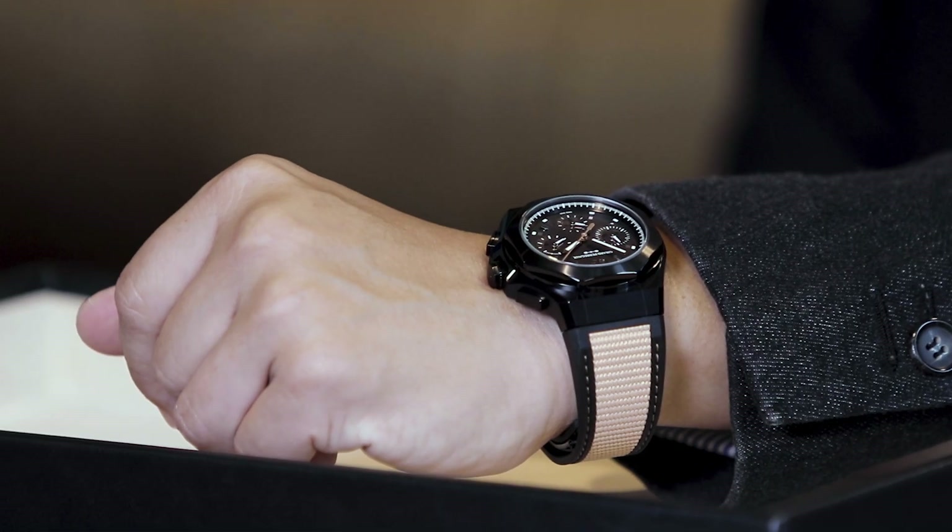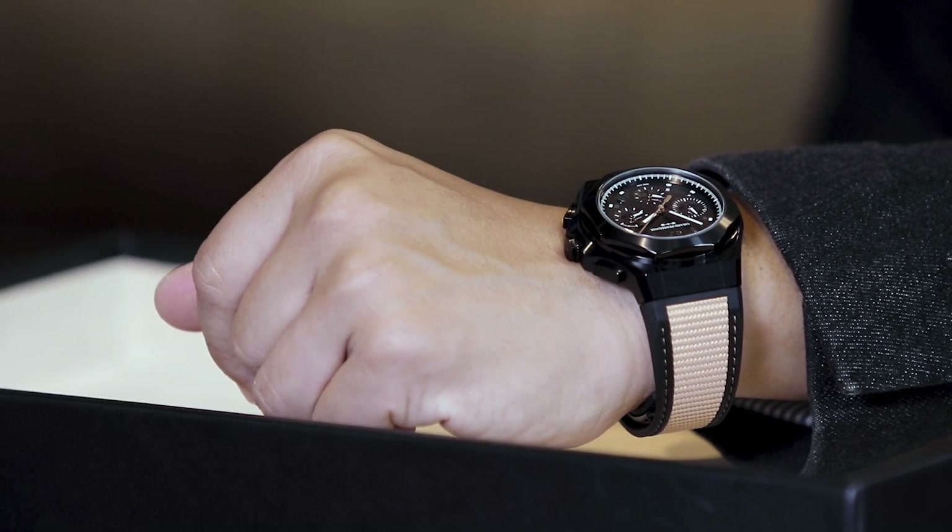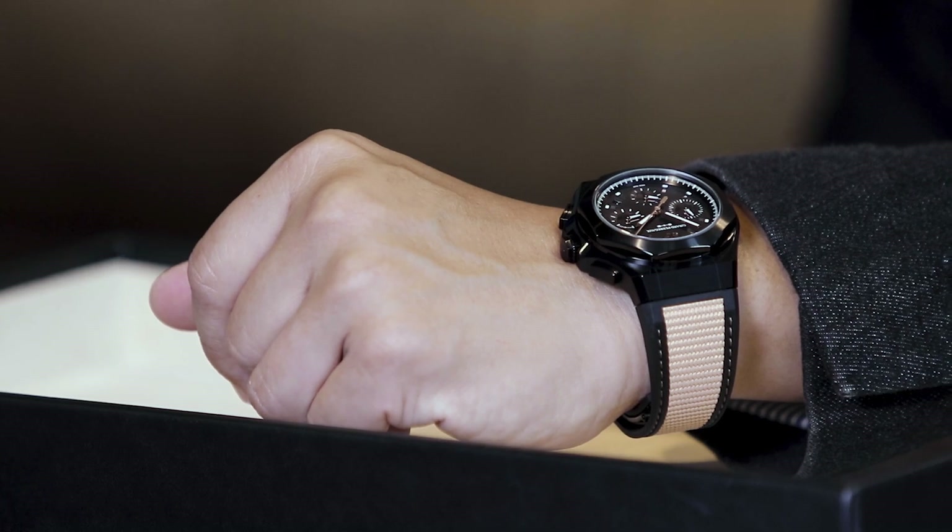The issue with those watches is they're really hard to get — the 5711, the 15202, and even the Vacheron Overseas are going above retail. That has compelled people to look around and see what else is available. As a result, the Moser Streamliner is blowing up, the Chepek Antarctic has done very well, and even the Laurent Ferrier Classic Sport — although I wish they'd make a non-tourbillon version. One watch we definitely don't talk about enough is the Girard-Perregaux Laureato.